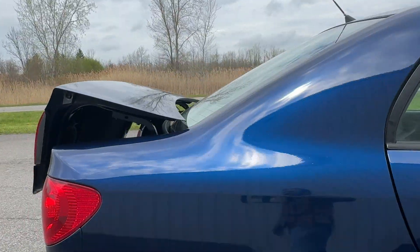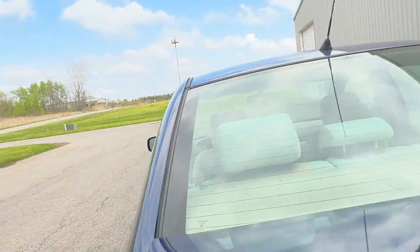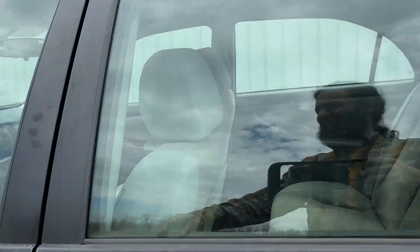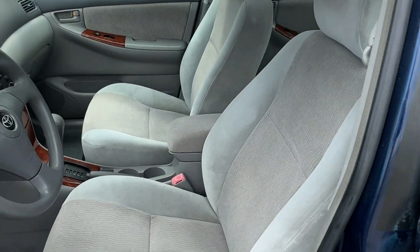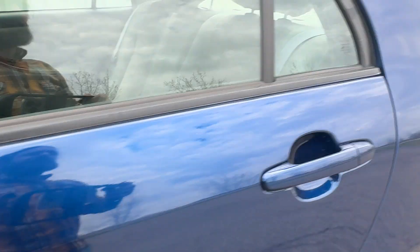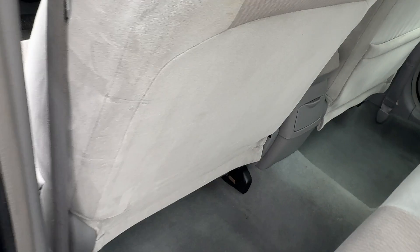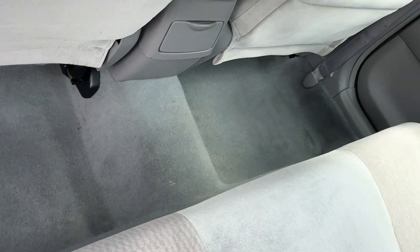In the trunk, which is super clean, is a nice set of floor mats — a nice clean cargo area. Good indication the person cared about their car quite a bit. Inside, the seats are absolutely perfect. The floor only has a very little bit of minor staining to it. The back seat looks like it was never even used, and the back carpet looks the same way.